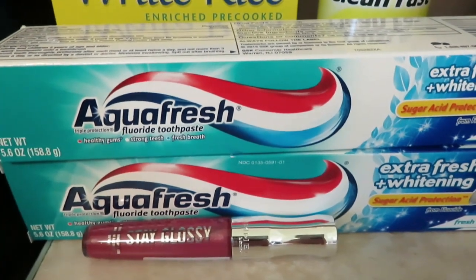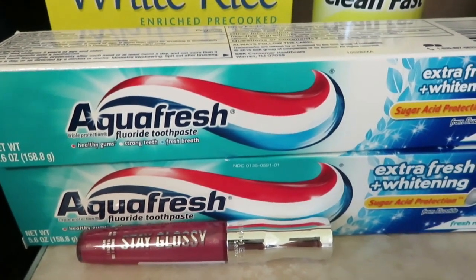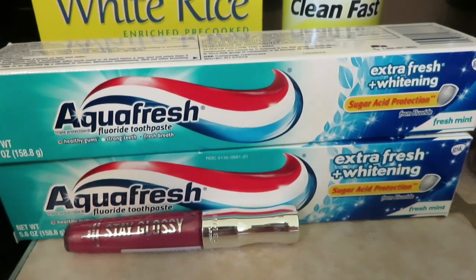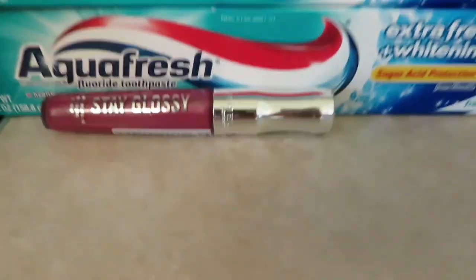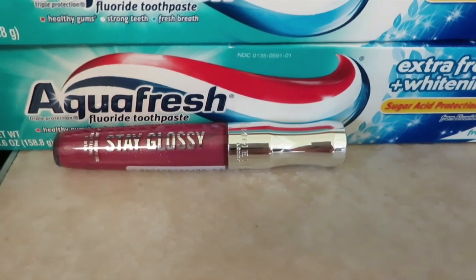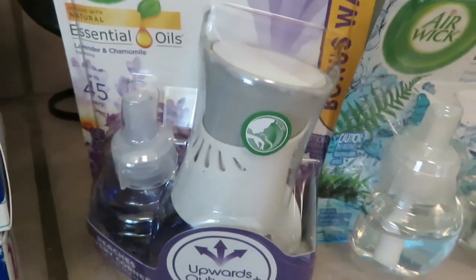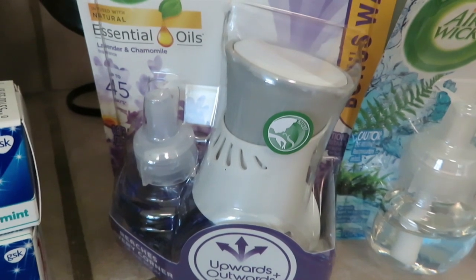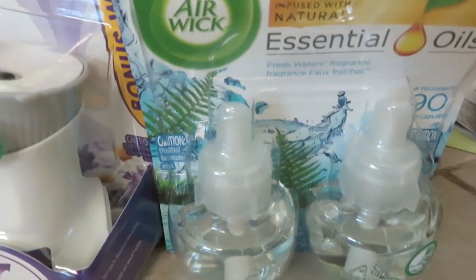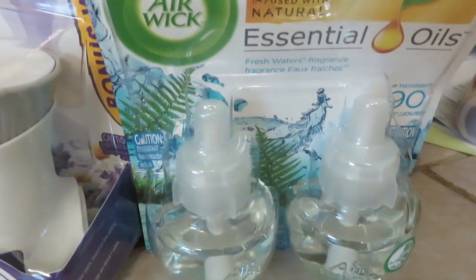The Aquafresh toothpaste was $1.67 each with a 75 cent rebate each. I went ahead and got two since I have two bathrooms — it'll do the 75 cents back up to five on that. I got the Rimmel gloss lipstick for $3.97 with a $1 rebate. The Airwick kit with one oil and the little plug-in was $2.97 with a 75 cent rebate, and the refill was $4.88 with a $1.25 rebate.